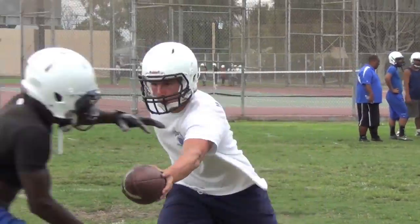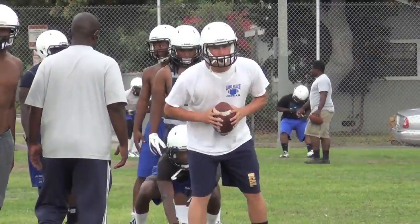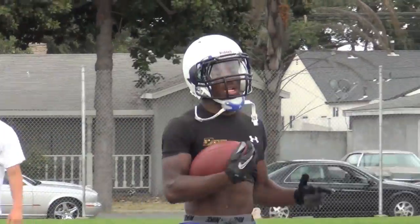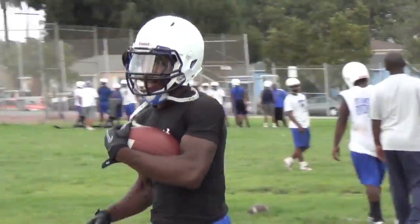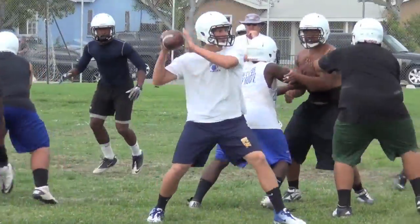They've got an experienced backfield to do so. Third-year starting quarterback Hudson Romain is leading the way in his senior year, alongside senior running back Marquise McGuire, who gained 1,200 yards as a sophomore. Both of those guys missed a lot of time last year, so they're hoping to get right with those quick-hitting plays in the tight quarters they're known for.